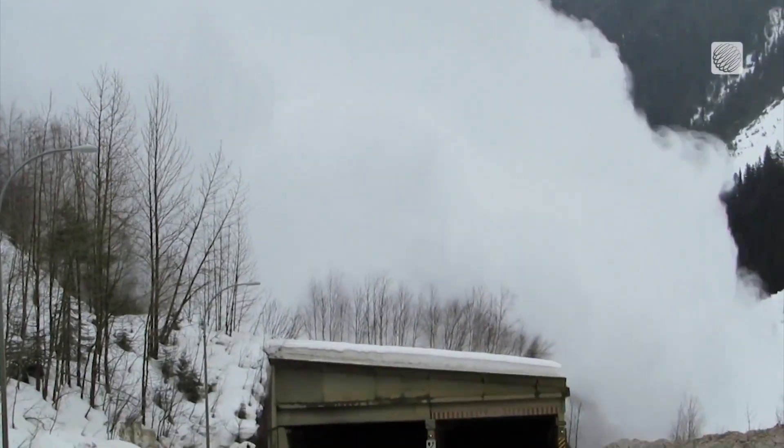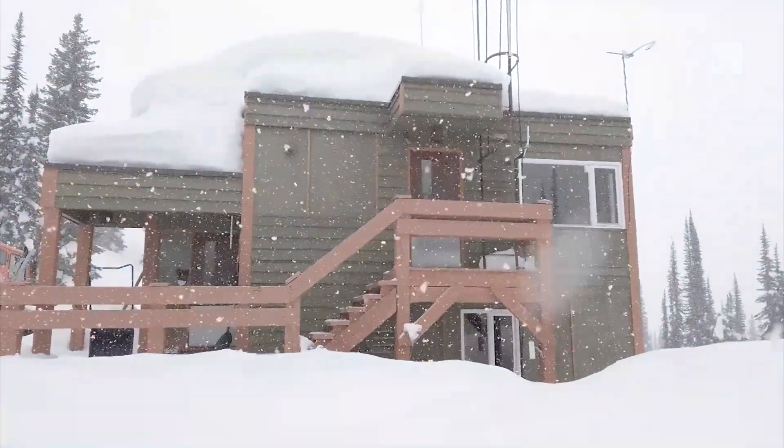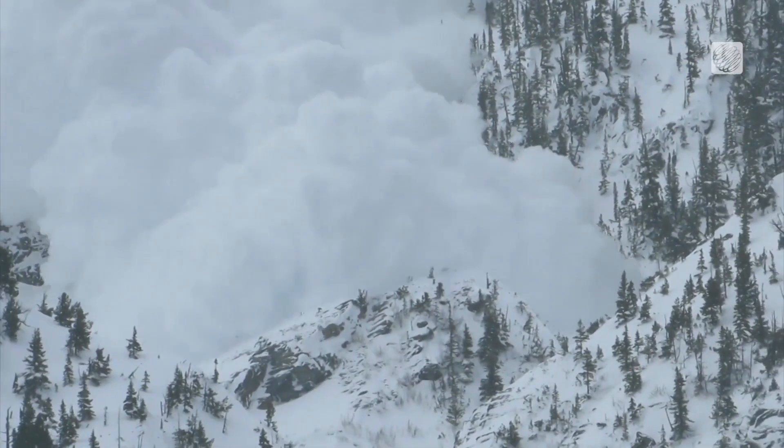They use RAC, which stands for Remote Avalanche Control System. That can trigger an avalanche from a tower at the top of a mountain, right from a tablet or computer on the ground.